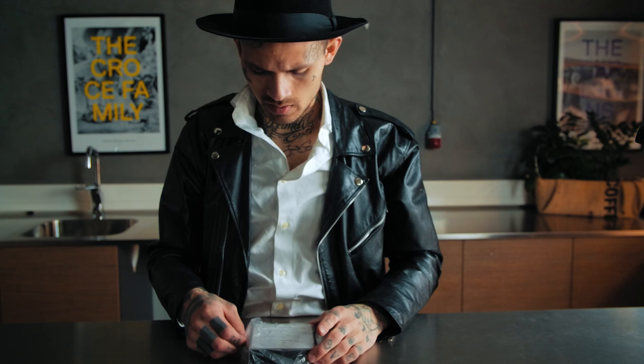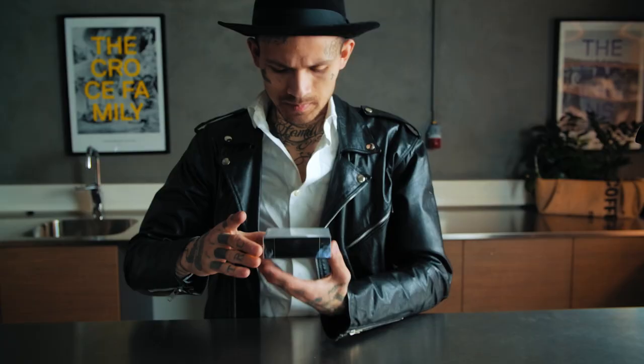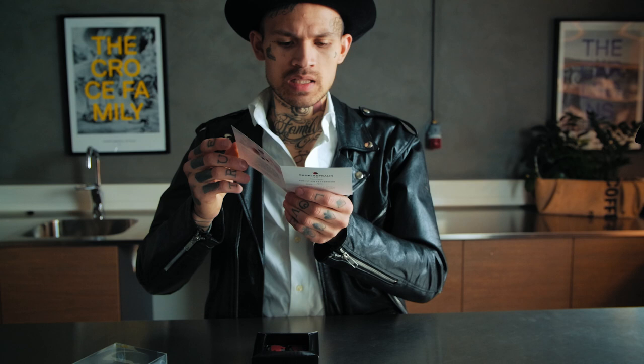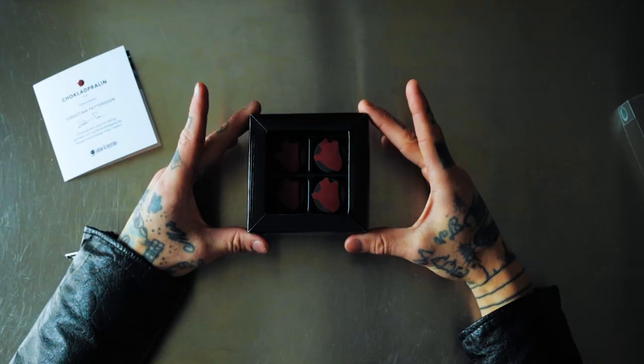So here we have it — four pieces of chocolate pralines by chocolatier Sebastian Peterson. Taking off the lid, nice and easy. Here we have a folder that explains who I am and the way that we work together with the roasting and with developing this product. We did cup different types of roasting, different types of beans, and consider this the best coffee for the season. Why not make a pairing with chocolate? Here we have them.